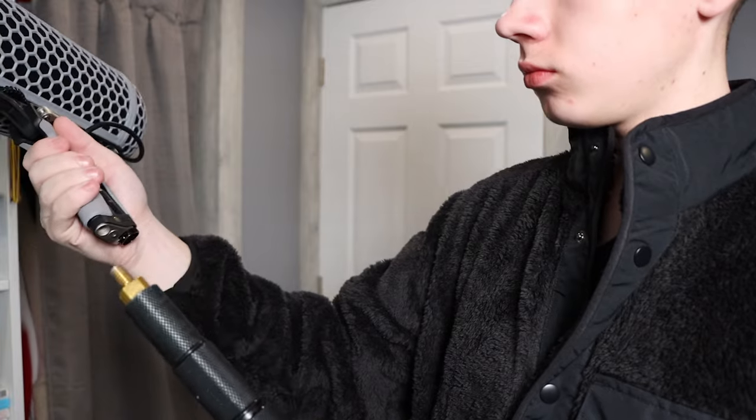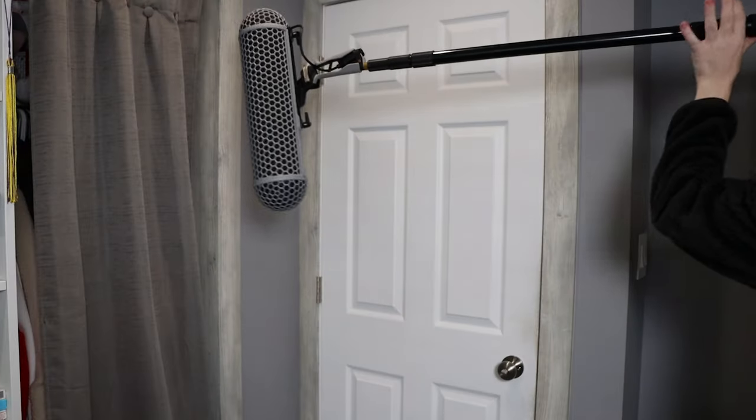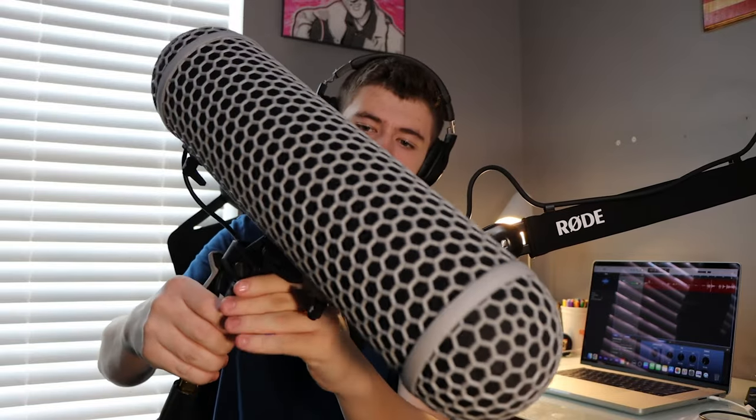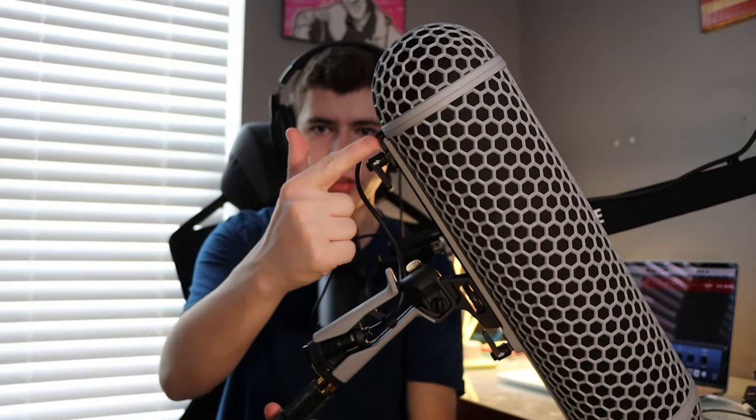The Rode Blimp is a large outdoor or indoor windscreen for any Rode shotgun microphone. You see this on set a lot of times on a boom pole, like the one I got last year. It's got a little clip that allows you to adjust the angle of the blimp, and it's got an XLR that feeds out into the handle so you can plug an XLR right into the base and run it down the length of your boom pole.